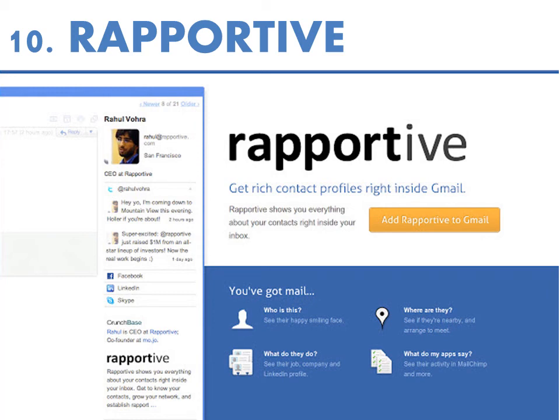Number ten is Reportive. This is a cool plugin for Gmail. It replaces your sidebar ads with profile information on the person you're emailing — showing their picture, location, job title, and links to their social media profiles. Definitely a cool one.